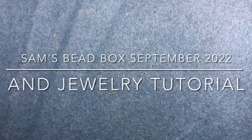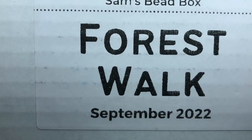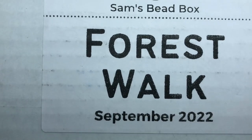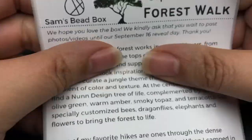Hey there, it's Brittany and it's one of my favorite days of the month. Sam's Bead Box September 2022 came in and I'm super excited.